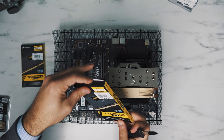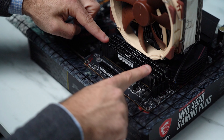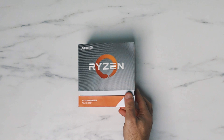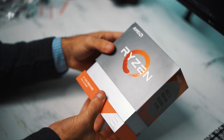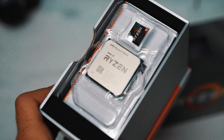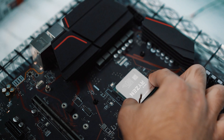Even before I bought all the parts I watched countless tutorials on how to actually build the PC and I ended up deciding I wanted to do an AMD-based build. I saw that the Ryzen 3950X was just coming out — 16 cores, 32 threads. I thought this was perfect.